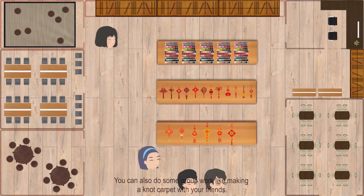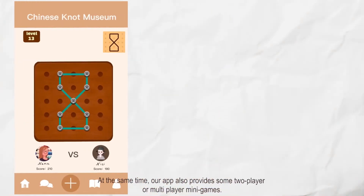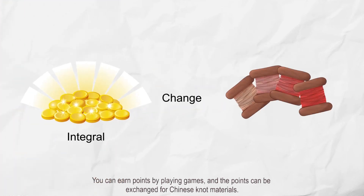You can also do some group work, like making a knot carpet with your friends. At the same time, our app also provides two-player or multiplayer mini-games. You can earn points by playing games, and the points can be exchanged for Chinese knot materials.